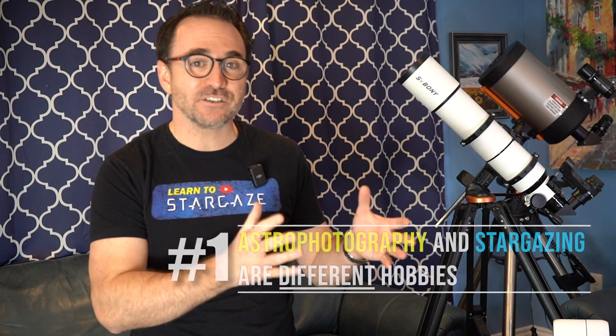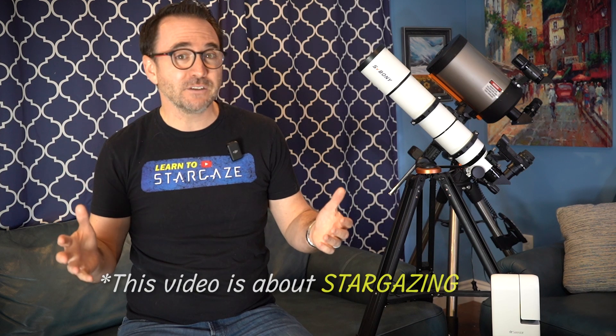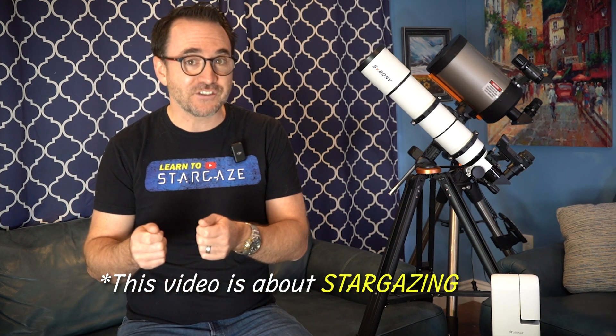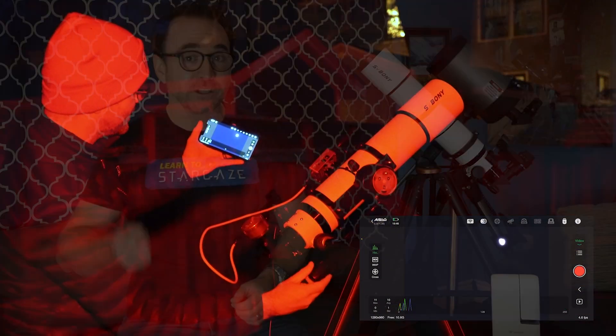The number one thing that you need to understand is that astrophotography and stargazing are very different hobbies. This video, and most of the videos on this channel, are about stargazing with a telescope. The moment you try to attach a camera to the telescope, you've left the hobby of stargazing altogether, and you're probably going to run into a slew of technical challenges that are outside the scope of this video.